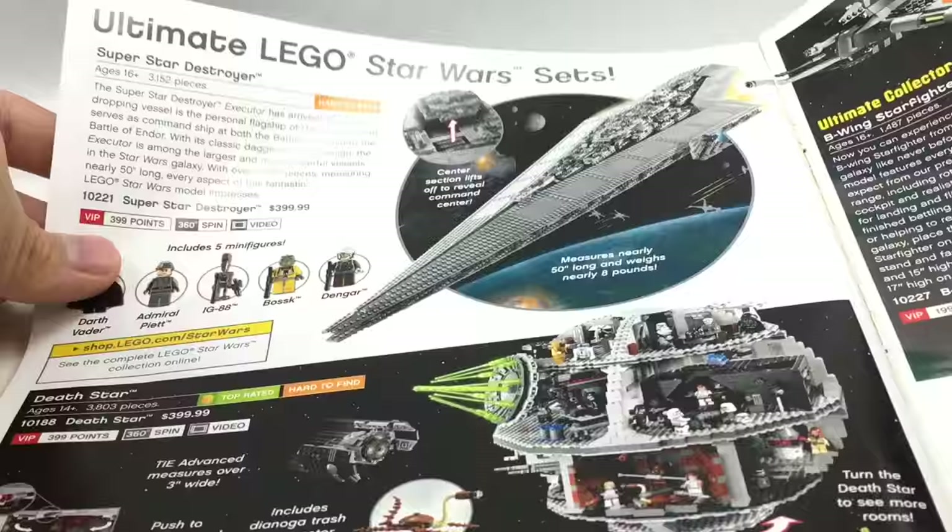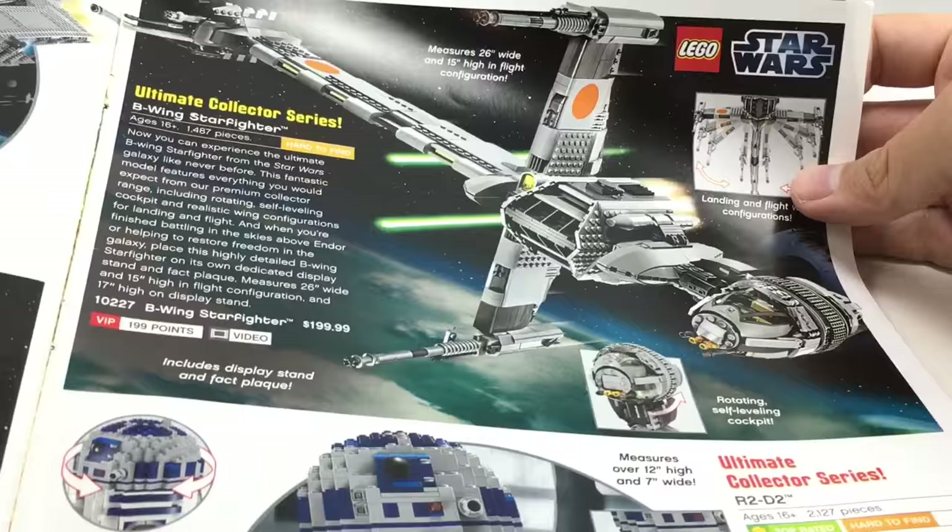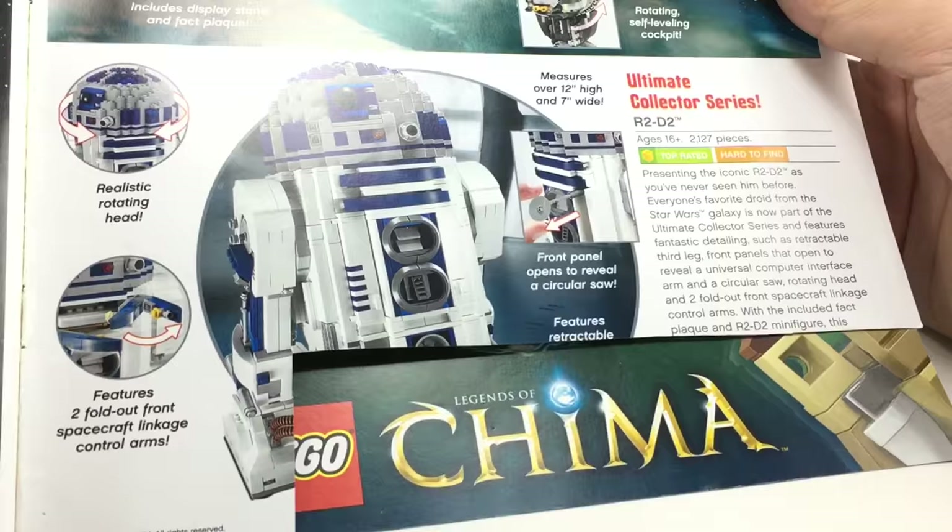Super Star Destroyer — that's a huge set. Save it to Death Star. The B-Wing is one of the last UCS sets to kind of just come and go — nobody really talked about it. R2-D2 — very cool set. And on the back it's just Arkham.